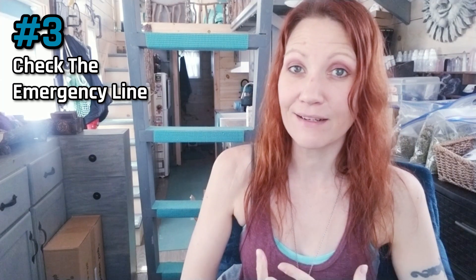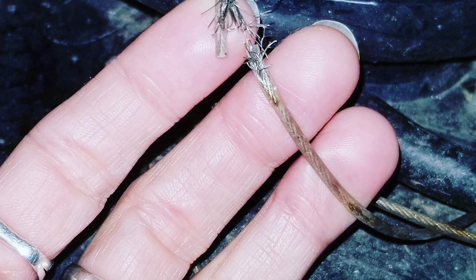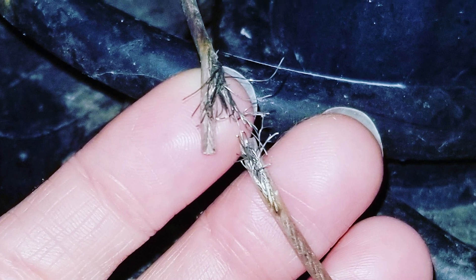Number three: check the emergency brake line. This is something I didn't do before we left, but the transport driver found that it was frayed the day I was going to move. I didn't even know I had that extra safety wire connected between the truck and the house. Learning from last time, I'm going to replace that so I have that extra emergency line next time.